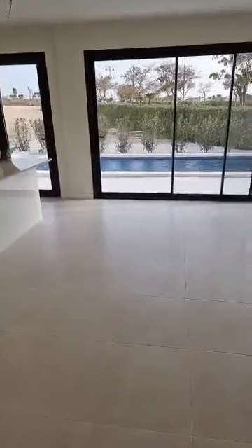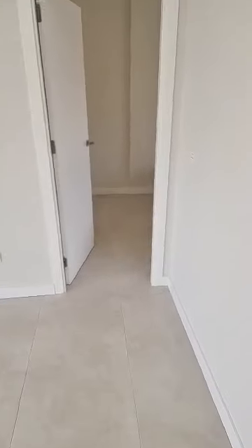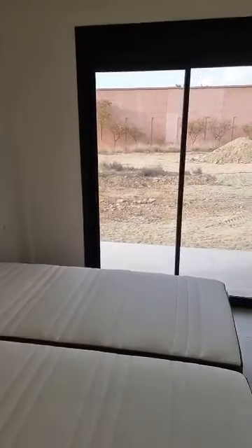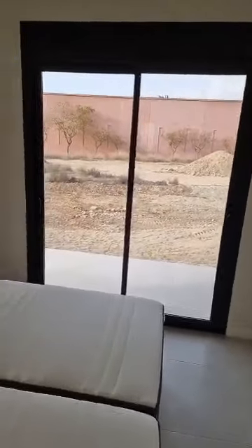The master bedroom has its own bathroom. Let me show you again the master bathroom — there we go.